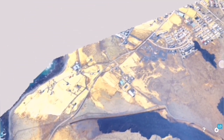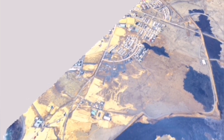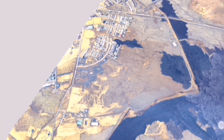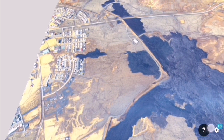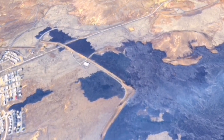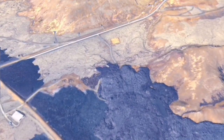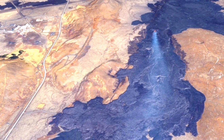Grindavik is practically saved at the moment by the dams and lava walls we have built around it. The thickened lava around this area is also working like a barrier itself. These are the solidified lava inside, for example, Melhall Quarry, which is stopping the lava flowing further south.